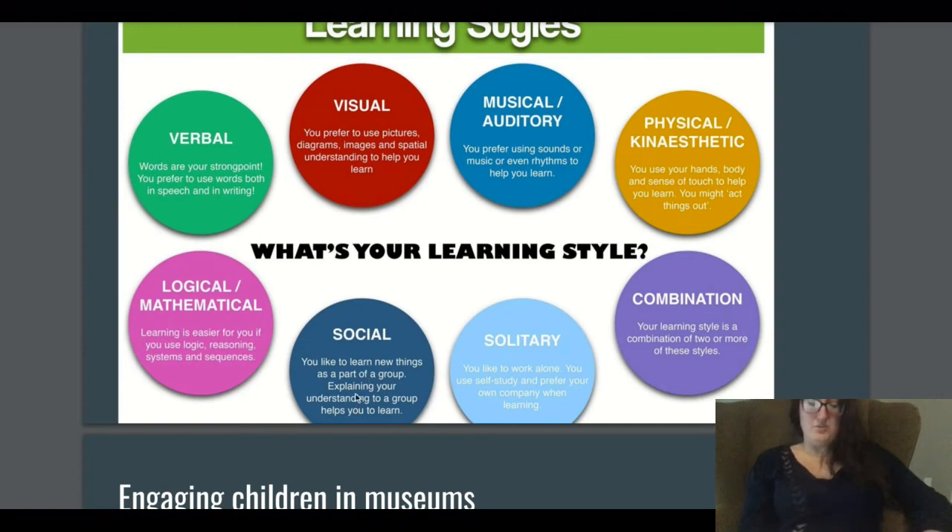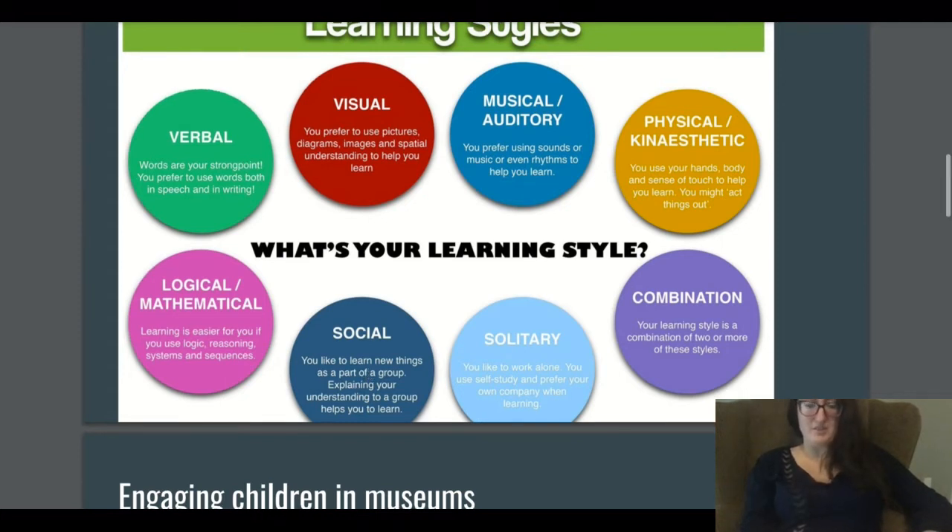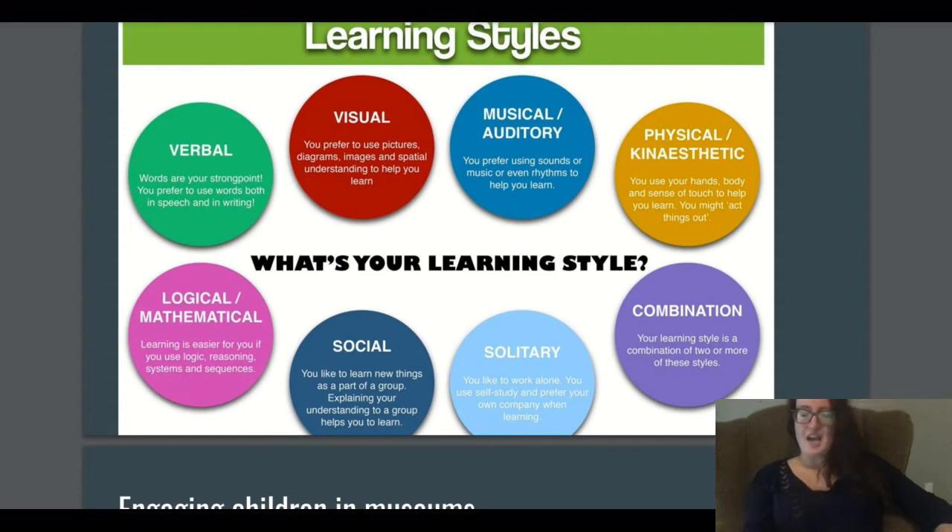There's also social learning. Museums create spaces where you can engage with other people — sometimes cafes placed close to exhibits so you can talk about what you learned. You can also leave your thoughts and read other people's thoughts, which is a kind of social engagement even if you don't want to talk directly. Logical and mathematical learners find it easier using logic, reasoning, systems, and sequences — something you might see in calligraphy or Egyptian exhibits exploring language.